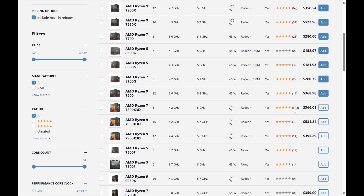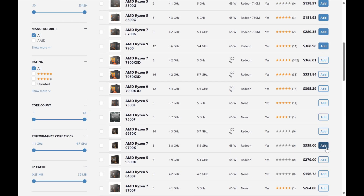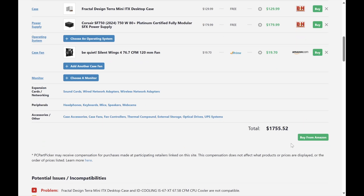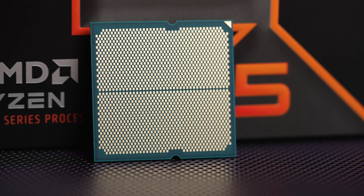Another 8-core part to consider for a strict gaming build would be the 7800X3D, which is just a little bit more than the 9700x right now. So all three CPUs will work well with the other parts. The 9700x build ends up being about $1,756 — roughly six percent more than the $1,658 7700 build, and a little bit less than the $1,764 7800X3D build.